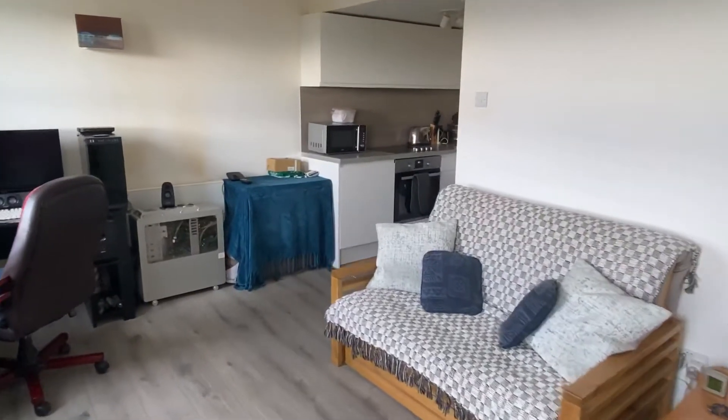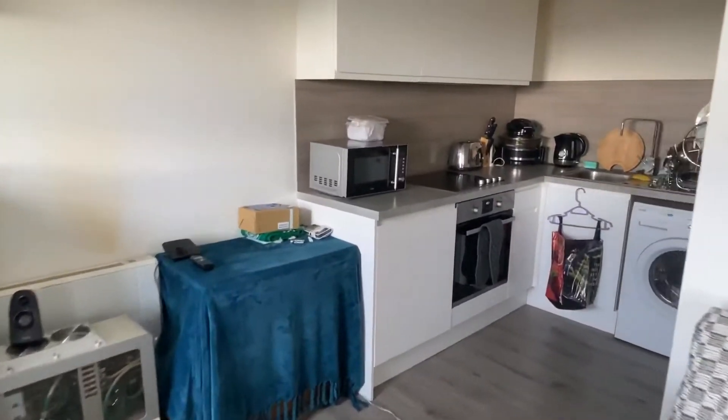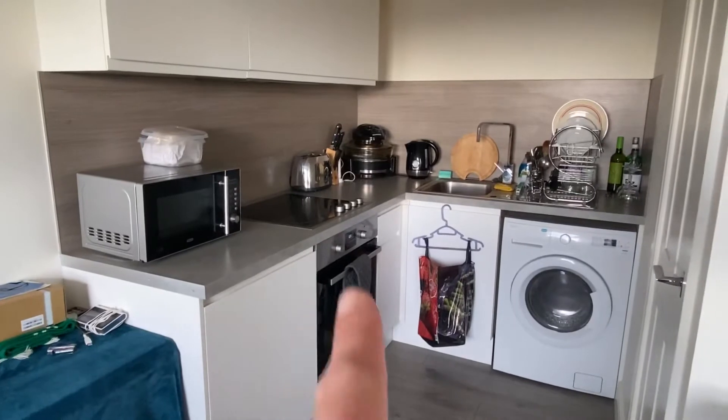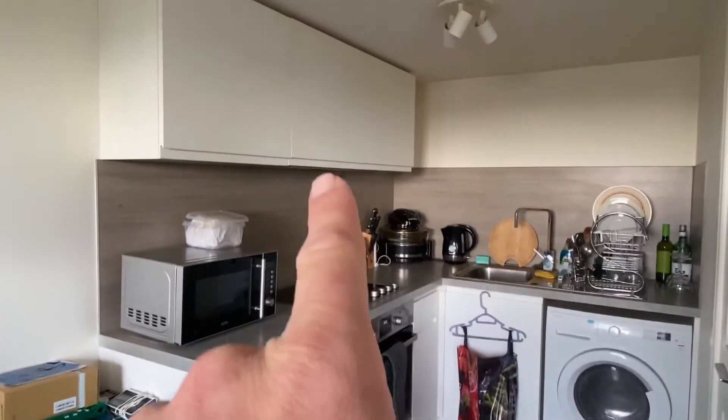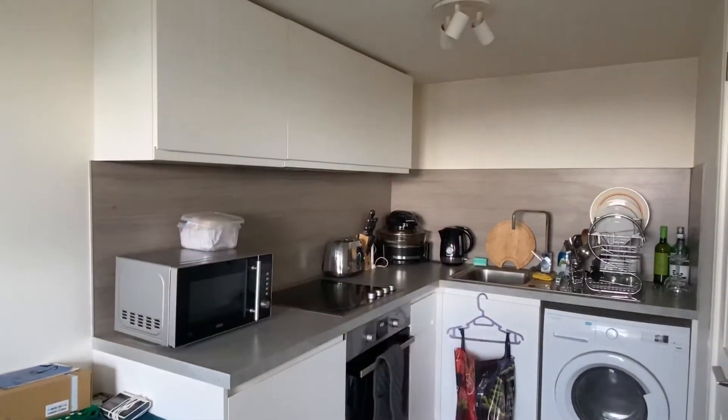Plenty of space for furniture, and then just going over to this corner you've got the kitchen. So it's a halogen hob, washer dryer, fridge with an icebox just here, extractor fan there, and then the rest is all storage.